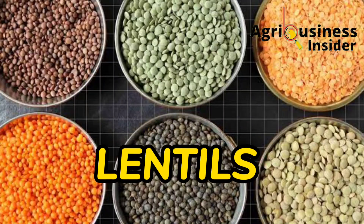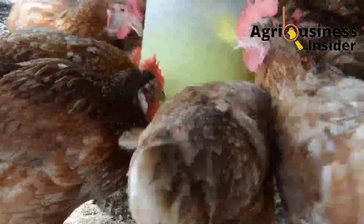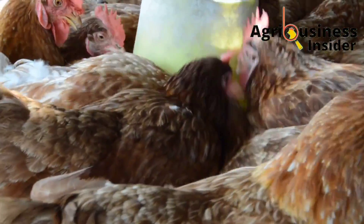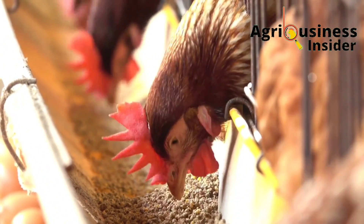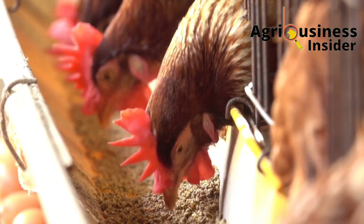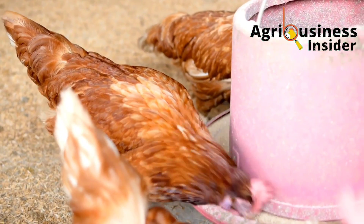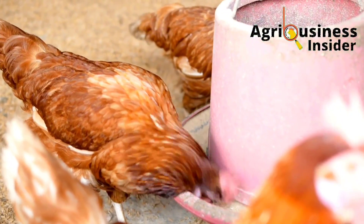The organic supplements to use for phosphorus are lentils or sardines. Make sure you do not exceed 10 percent of sardines in the chicken feed, otherwise it will cause tainting of the meat and eggs — meaning the smell of the sardines will be reflected in the eggs and meat of the chicken.